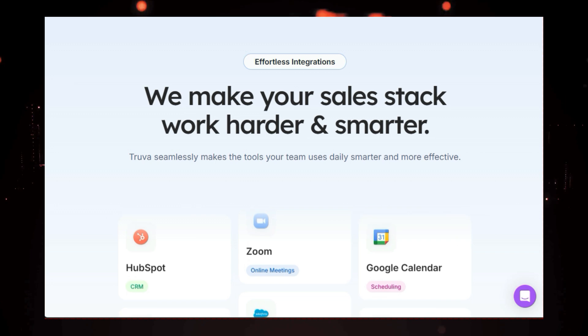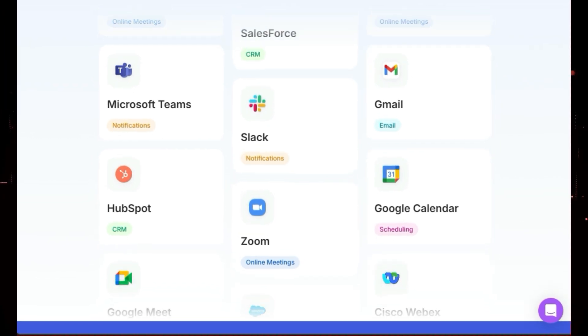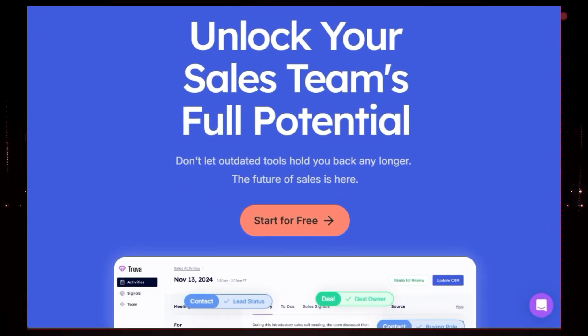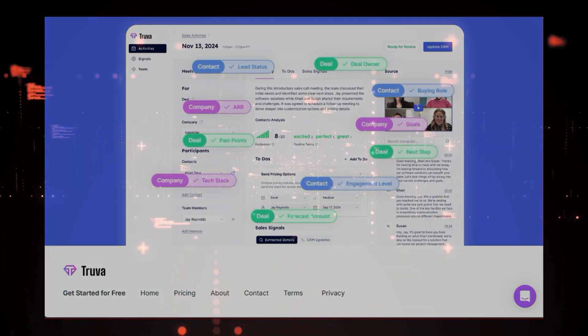This helps you refine your sales approach and coach your team to be more effective. Plus, Truva AI seamlessly integrates with all your favorite sales tools like HubSpot, Salesforce, Zoom, and Slack, creating a unified and efficient sales ecosystem. Truva AI empowers your sales team to focus on what matters most — building relationships and closing deals. So ditch the busy work and embrace the future of sales with Truva AI.